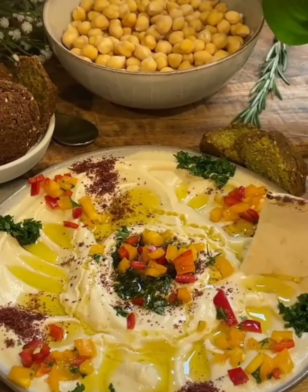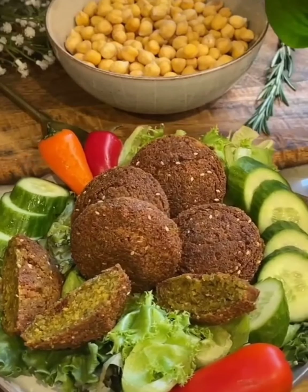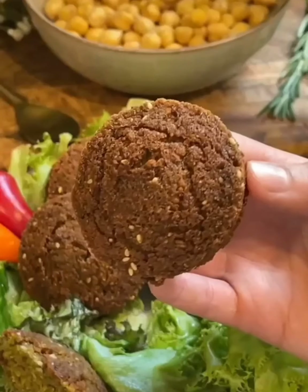Anyways, I also made some homemade hummus, and I paired it with some homemade falafel. So if you're a breakfast-for-dinner type person like I am, those two recipes are perfect for you, and you can find them on my page.